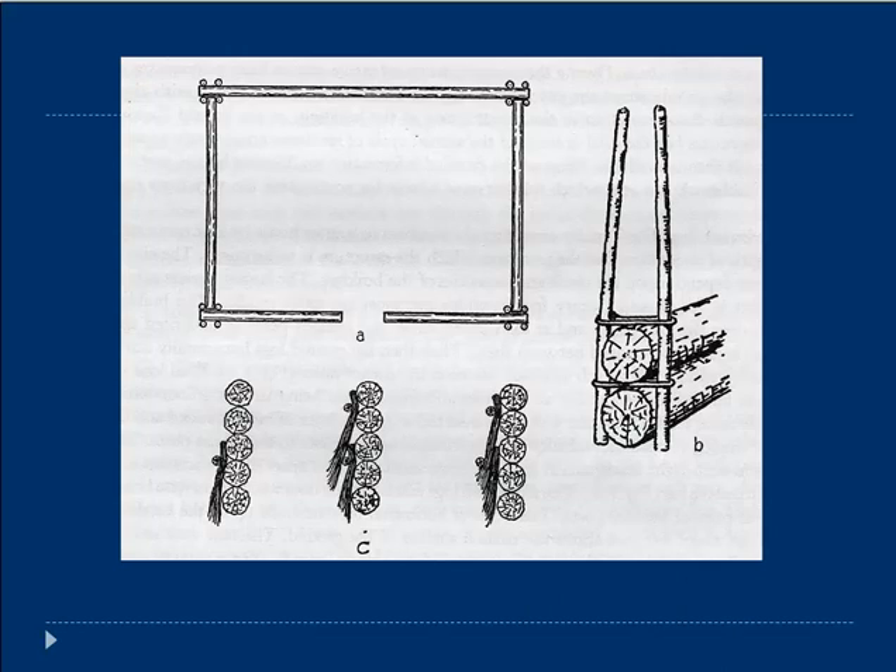These were not notched logs, even though it appeared to be a log structure. Pre-contact, there weren't axes like steel axes capable of notching logs, so they would sink poles in the corners. Those poles would be sunk in the ground, tied off at the top, and then every course of logs would be added — they'd pry open and put in another course — and in so doing, build a stout structure.